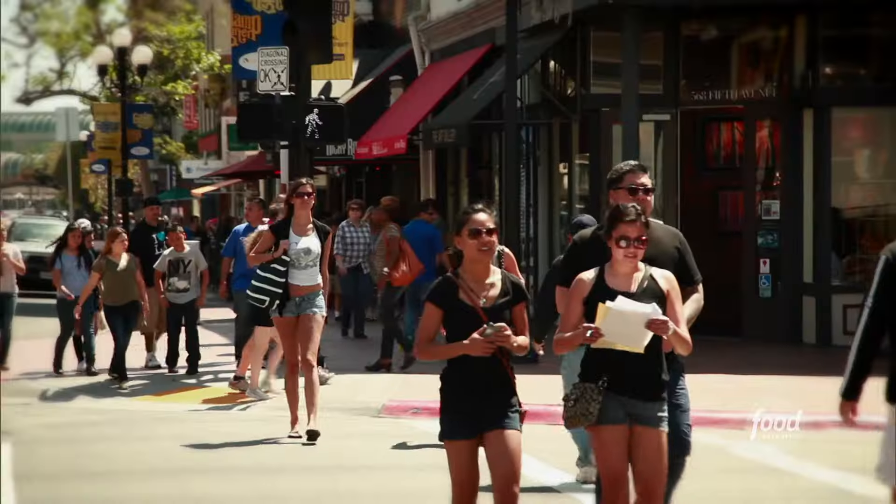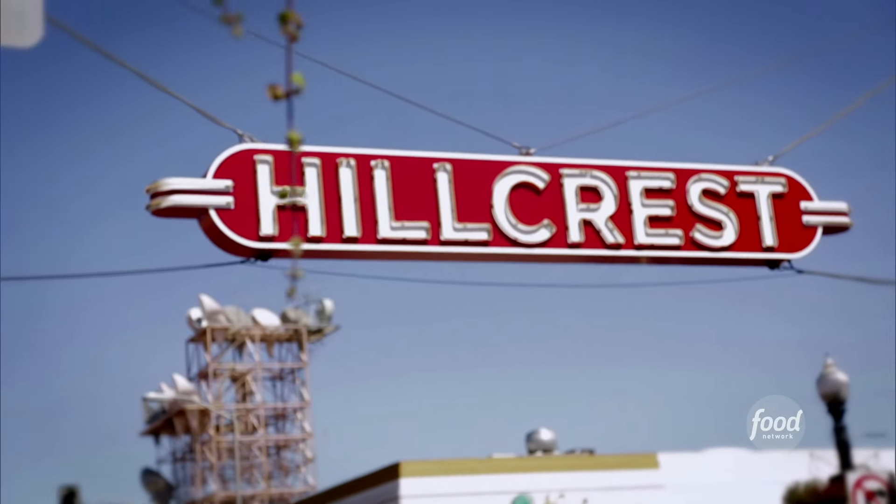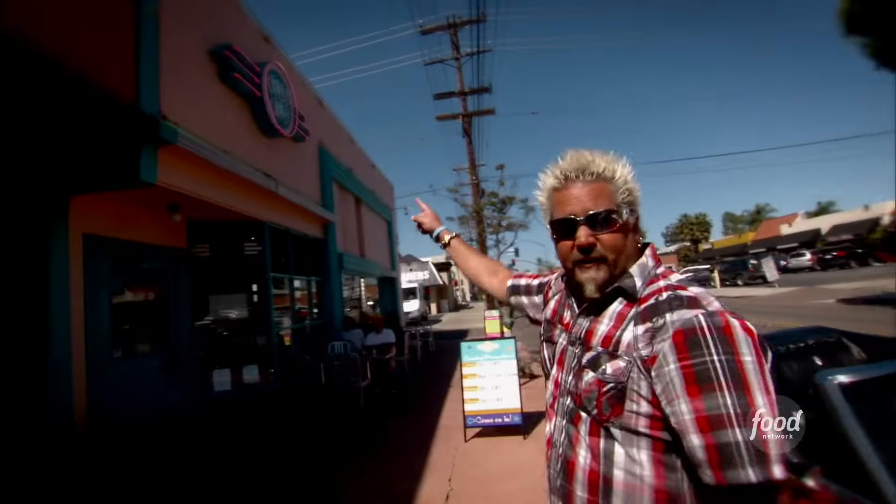Man, you've got to love San Diego. Look at this town — great weather, cool people, and unique restaurants. I'm here in the Hillcrest neighborhood to check out a joint that has healthy, hearty comfort food. This is the Crest Cafe.